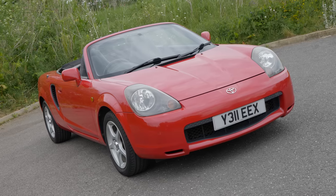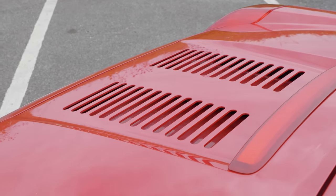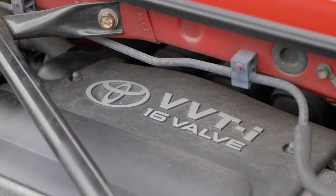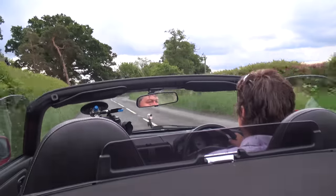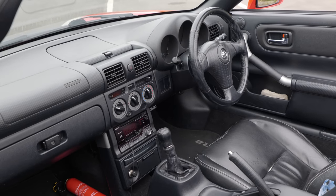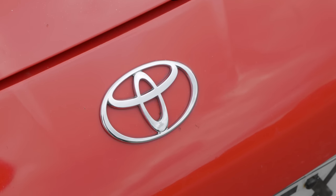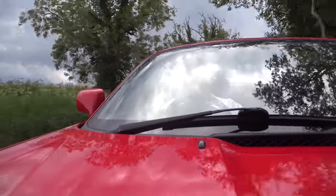Number one: the engine. Previous generations of MR2 had quite a range of power plants, including a supercharged option for the Mk1 and a turbo for the Mk2, though not always available in all territories. For the third generation, there was no choice at all. This car was only ever offered from factory with one engine: a 1.8-litre naturally aspirated four-cylinder dubbed the 1ZZ-FED. It makes 143 horsepower and about 171 Newton-metres of torque — around 126 lb-ft. The official 0-62 time was just shy of eight seconds. As a base engine it's excellent — good spread of torque, decent noise — but it's hardly exciting.